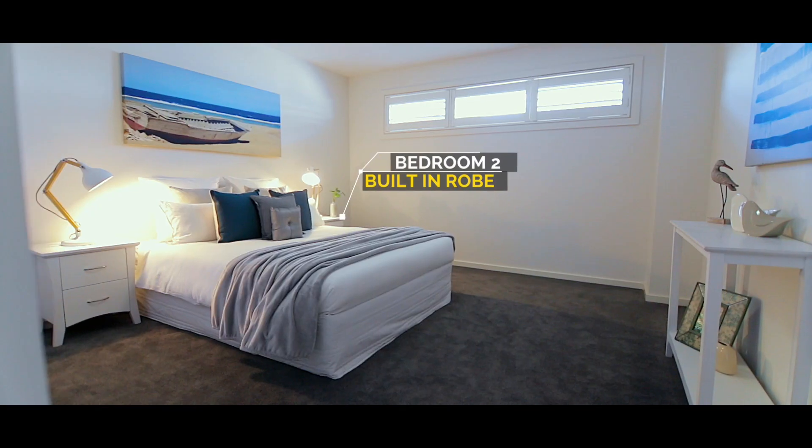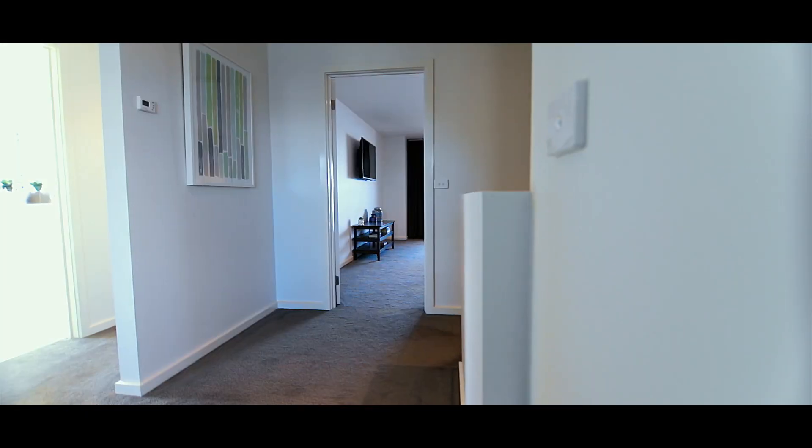The upstairs zone consists of two king-sized bedrooms, a retreat, a family bathroom — and prepare to be captivated where the master suite is something to behold.